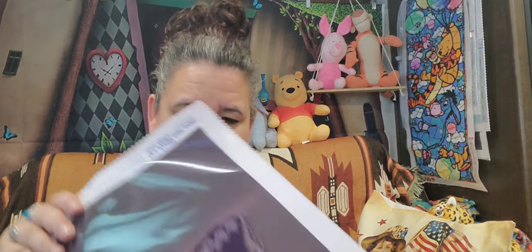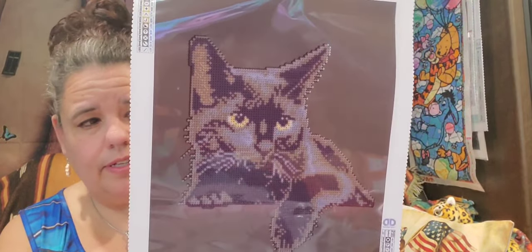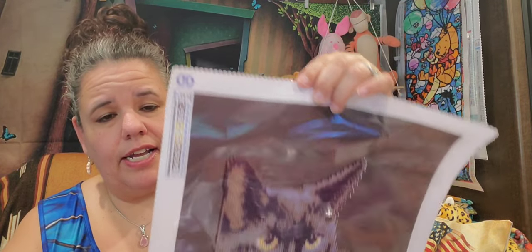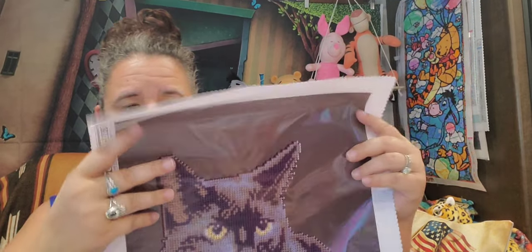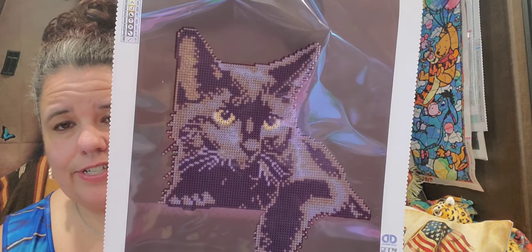So this is the first one here — just a black kitty — and this is the area you're going to be painting. It comes on a very nice canvas with frayed edges. It's not soft or anything, but it is a very nice canvas. Anyway, that's the first one.